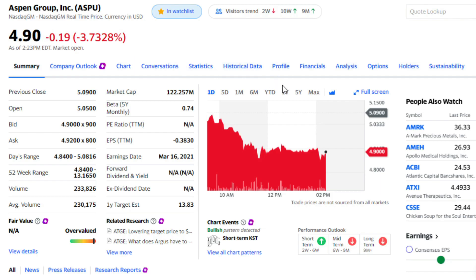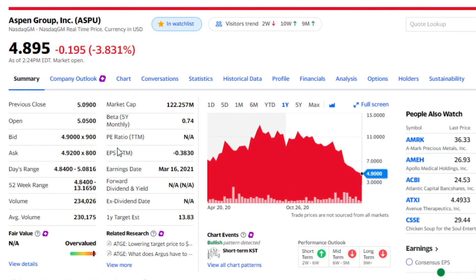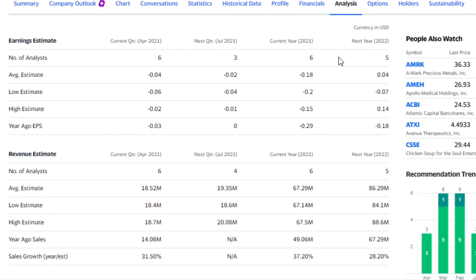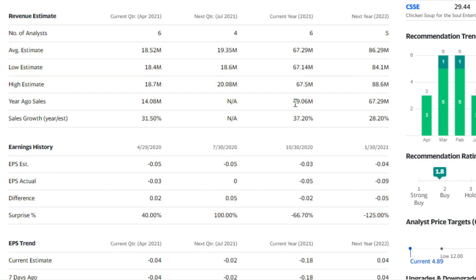Aspen Group's stock price today is $4.90. Looking at the one-year chart, this was a $7 stock back last April, peaked as high as $13, now sliding down to $4.90. EPS is negative $0.38. On the analyst front, we've got good coverage — six analysts and five analysts. Last year minus $0.29, this year getting down to minus $0.18, and potentially profitability next year at $0.04 a share. Revenue looks pretty good: last year $49 million, projected this year at $67 million, next year $86 million — that's 37% and 28% growth over the next couple of years.